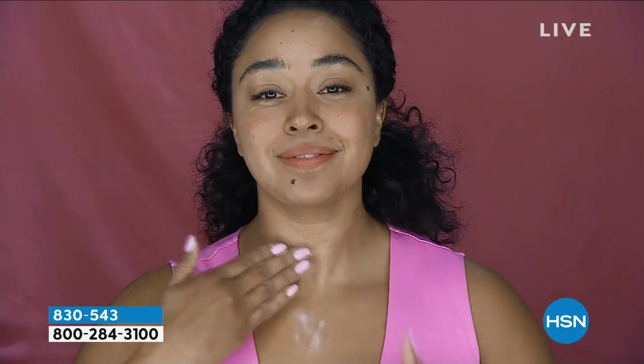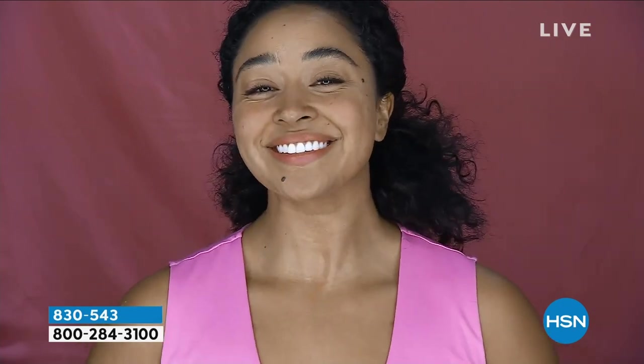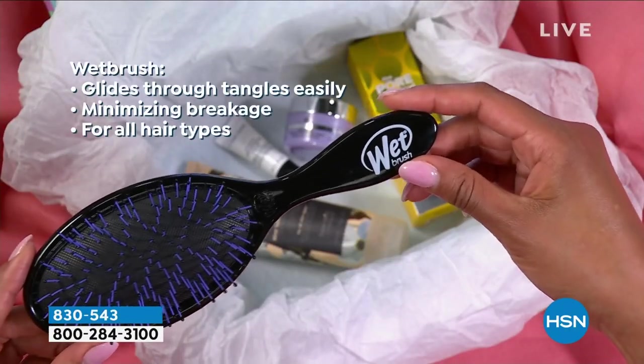How about Pry? I've got some Pry coming up in the show a little bit later, but if you want to try some Pry specifically designed for your neck and décolleté — they say the face can lie, but the neck will give you away. That's why we love Pry so much.